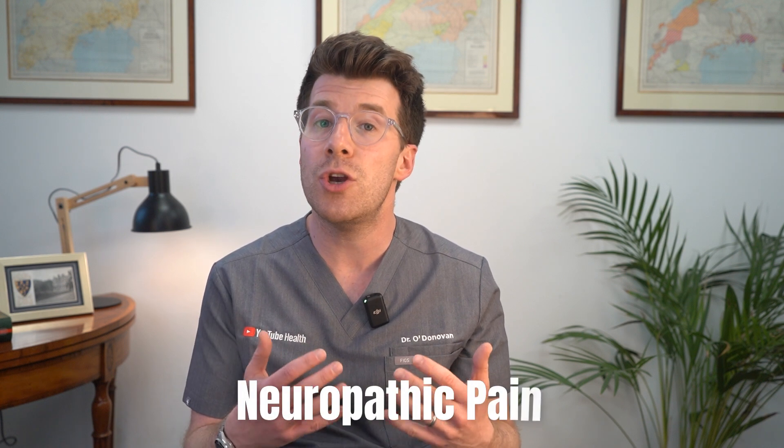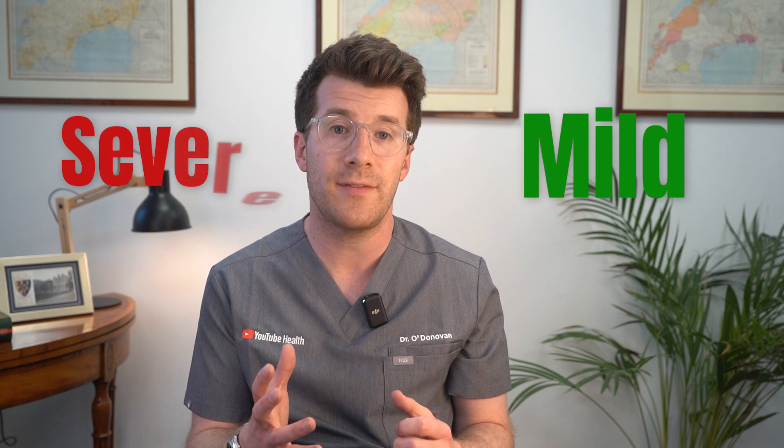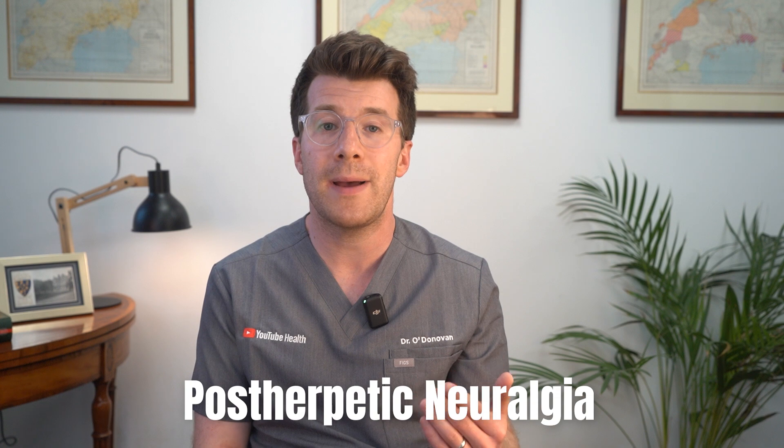The pain, known as neuropathic pain, can range from mild to severe. For some people the pain continues even after the rash has healed. This complication is called post-herpetic neuralgia.